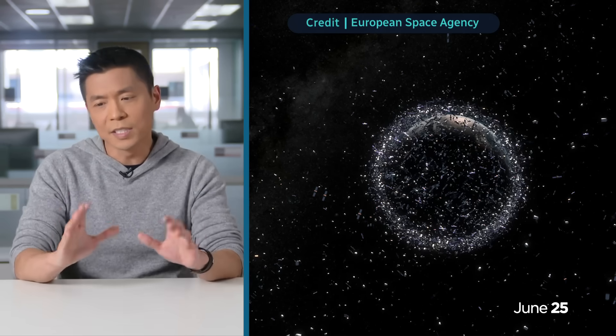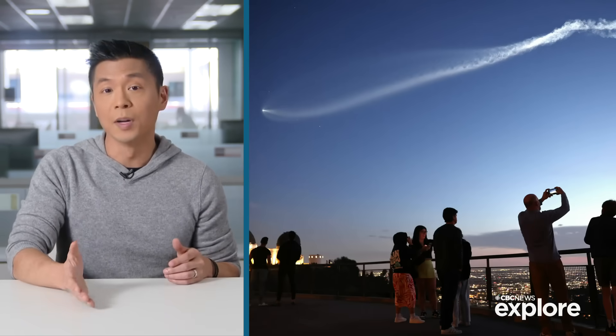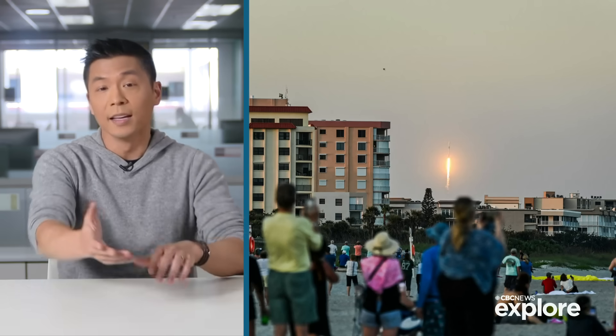There are close to 10,000 satellites orbiting the Earth right now. More than half of them are Starlink satellites. These are what the newest ones look like — pretty huge, about the size of a pickup truck. And they last around five years before sputtering out. When they die, it's too expensive to push them out of Earth's gravity into outer space.